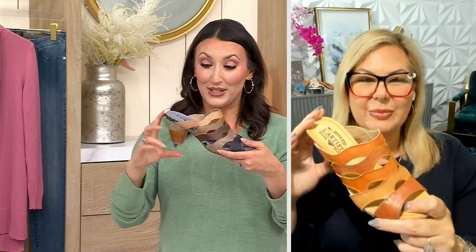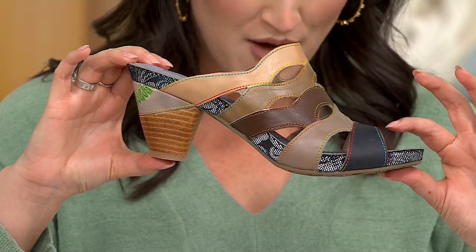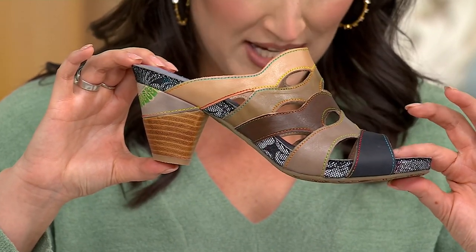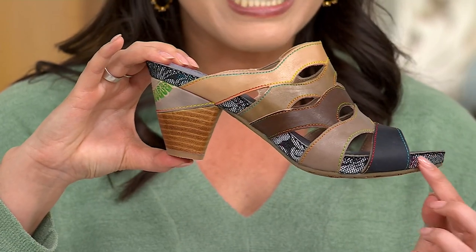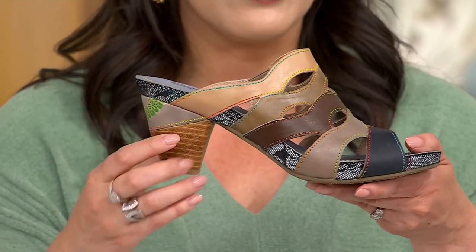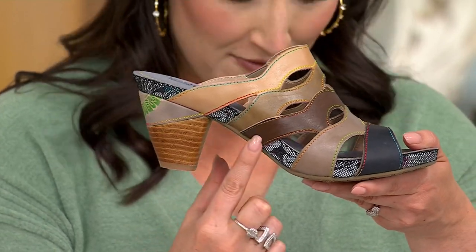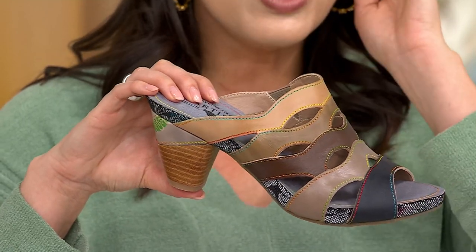Here's what I love the most: the fact that there is that platform at the front — three quarters of an inch — and the heel is two and a half inches. What that means is like the secret sauce to happy, energized feet all day long, because you have that comfort all day.